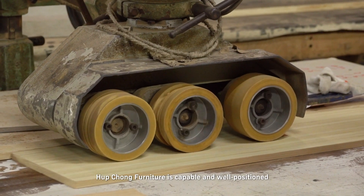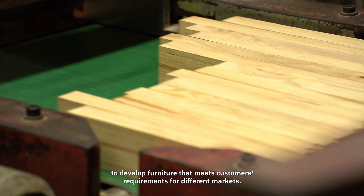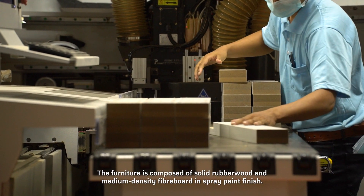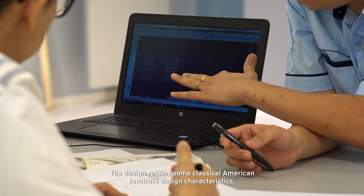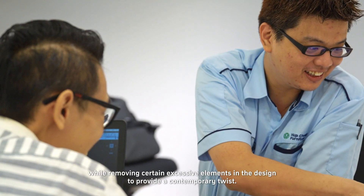Hapchong Furniture is capable and well positioned to develop furniture that meets customer requirements for different markets. The furniture is composed of solid rubber wood and medium density fiberboard in spray paint finish. The design retains some classical American furniture design characteristics while removing certain excessive elements to provide a contemporary twist.